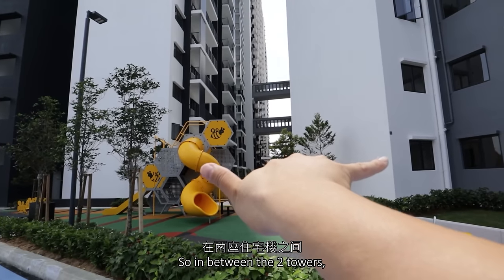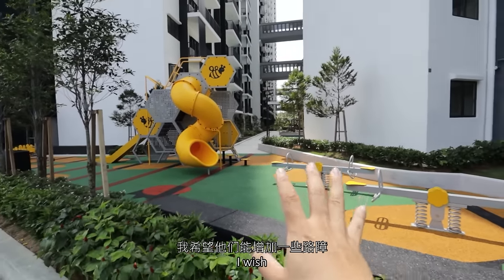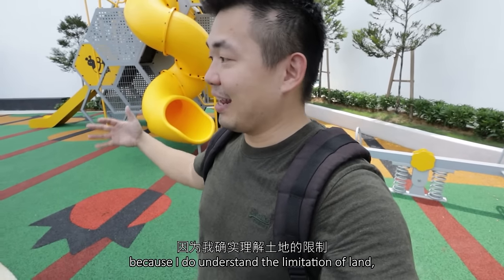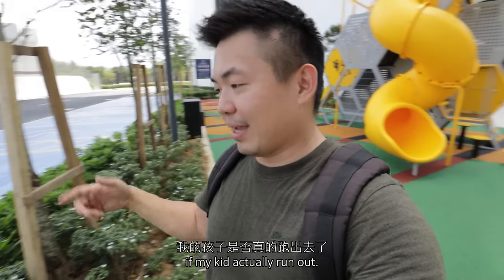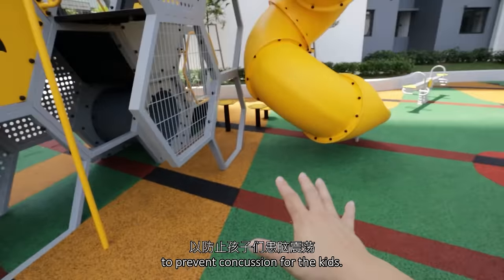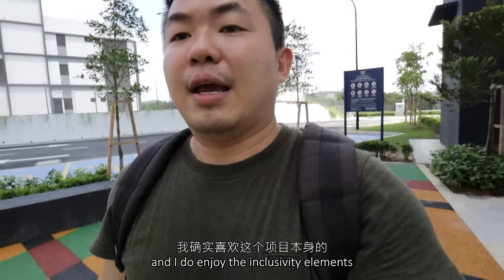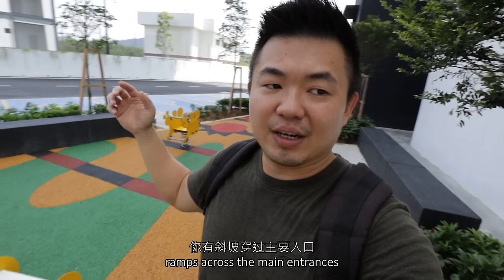In between the two towers, there is this little small corner and they translated it into a children's playground. I wish they could have just added some barricade so parents can have a better peace of mind when the children are within, because I do understand the limitation of land and space within the whole project. This is located right next to the car park, so I'm still very concerned if my kids ran out. They are providing benches, rubber tiles for flooring to prevent concussion, and it's surrounded by landscape features. This is also an indirect access way — if you park here, you can just access directly.